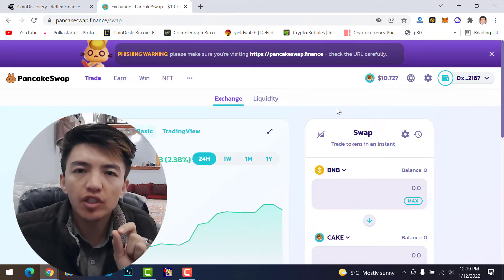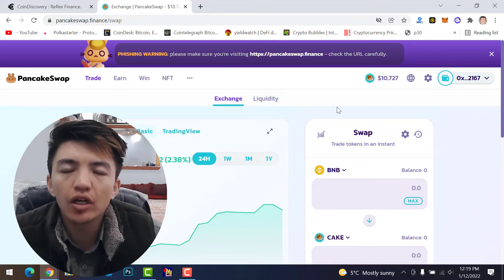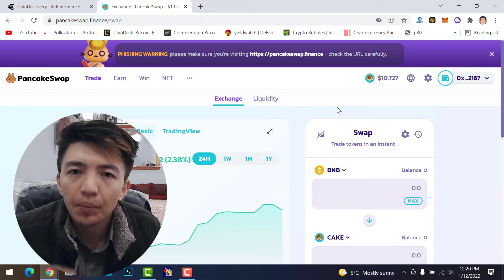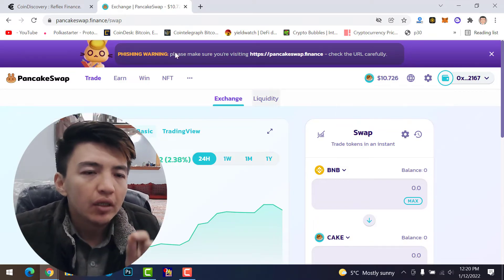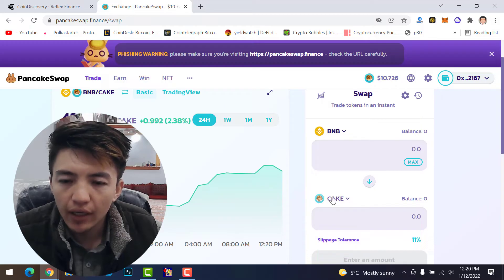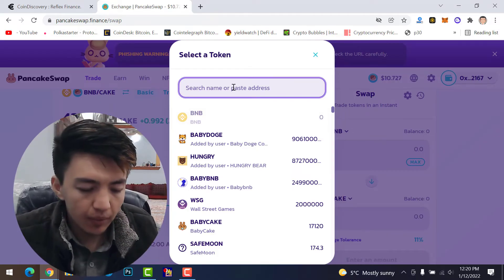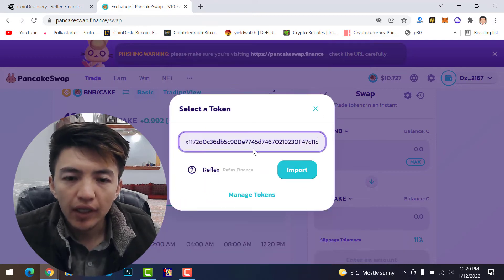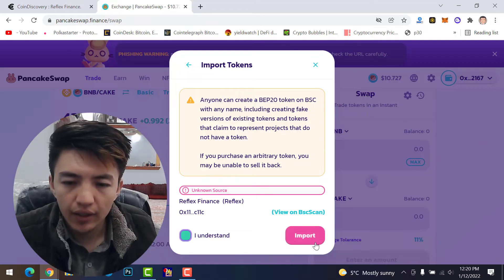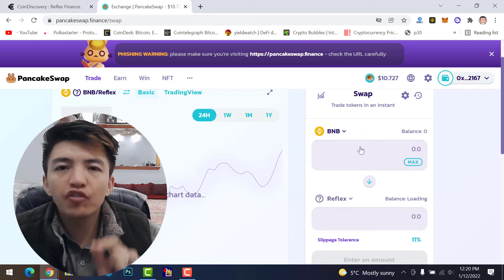Once you have the contract address, go to PancakeSwap. Connect your MetaMask wallet — as I mentioned, my BNB was just hacked. I transferred 20 BNB into my MetaMask wallet to demonstrate buying this pre-sale token, but for now I don't have funds. Once you're on PancakeSwap Finance and your MetaMask wallet is connected, click on the 'Cake' token option, then paste the address you copied from CoinDiscovery using Ctrl+V.